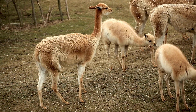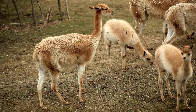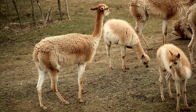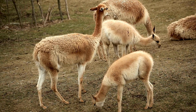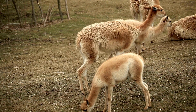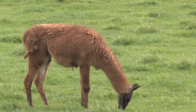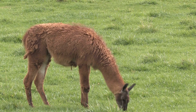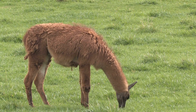Did you know that llamas have a unique way of communicating? When they feel threatened or annoyed, they may express themselves by spitting. But don't worry — it's mostly harmless and usually reserved for other llamas or intruders. Llamas are often found in picturesque landscapes, from rolling hills to rugged mountains, and are well adapted to high altitudes, having been used as pack animals by indigenous cultures for centuries.